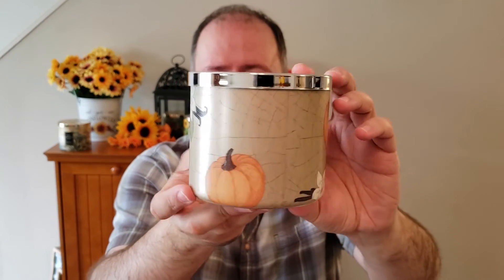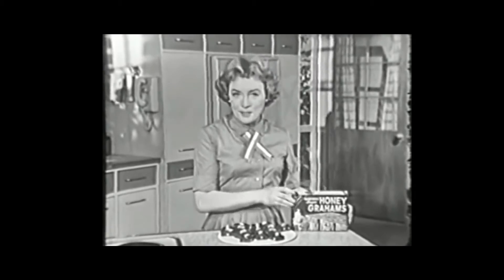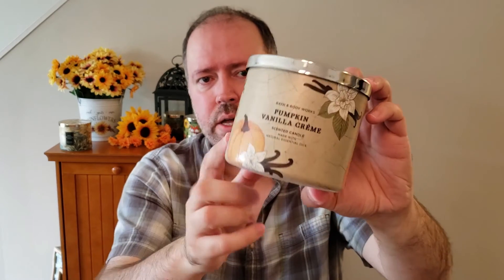Next up is Pumpkin Vanilla Cream, also in this wraparound style. The scent notes are Creamy Pumpkin Vanilla Cream, Fresh Ground Nutmeg, and Graham Cracker Crust. I really like this — you do get that graham cracker and that vanilla in there. This is just a really nice fragrance. Last year I didn't buy it because when I smelled it in the store it smelled awful to me, but this smells much nicer this year, so I'm excited to give this one a try.